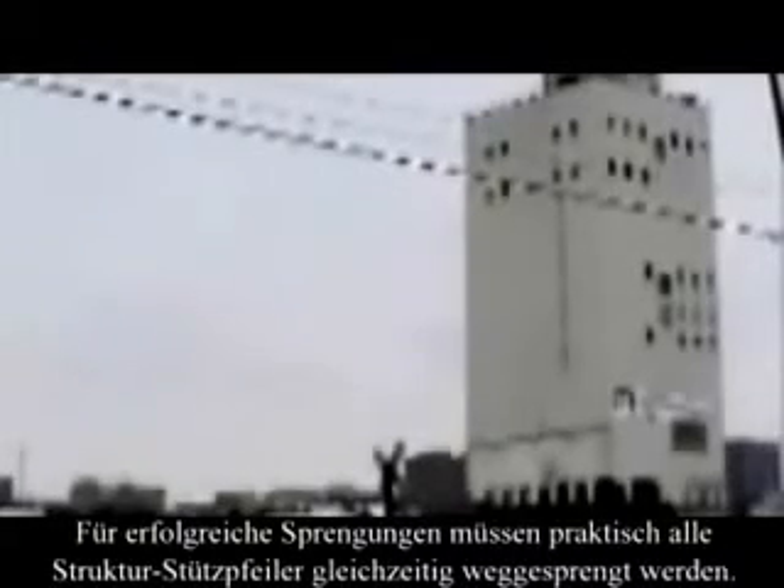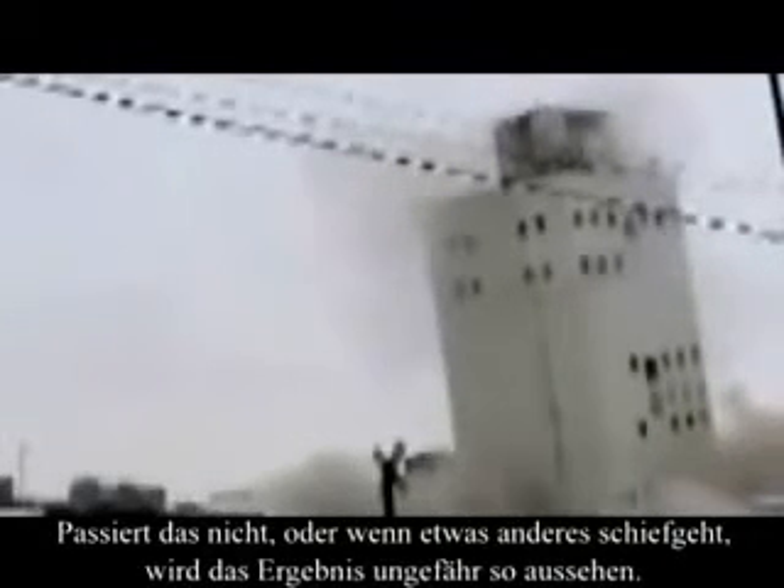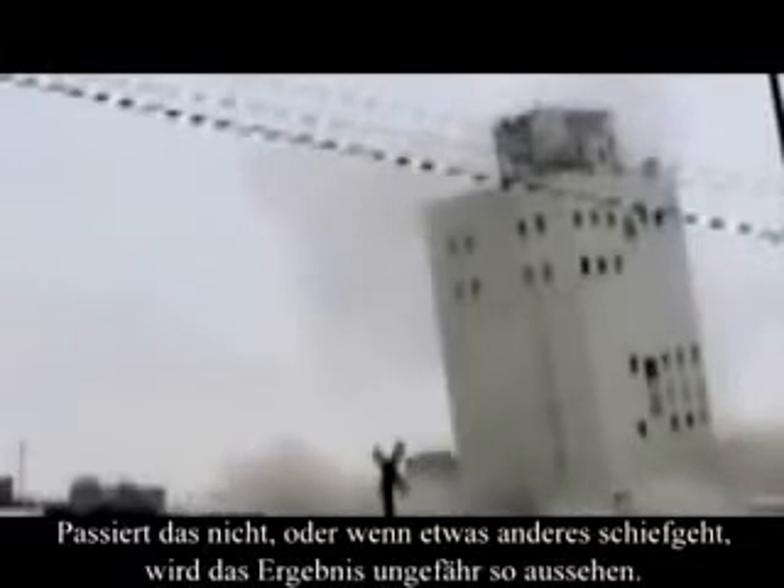Successful demolitions require that all structural support columns collapse at virtually the same time. If they don't, or if something else goes wrong, the result will look something like this.